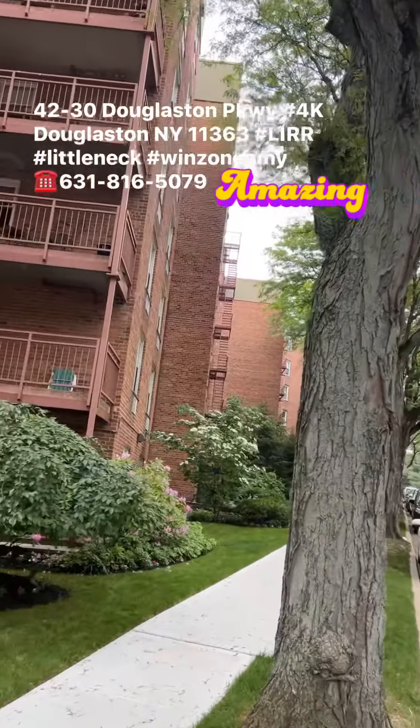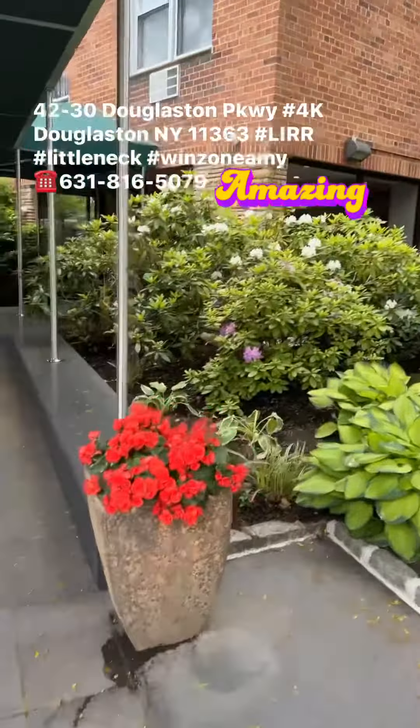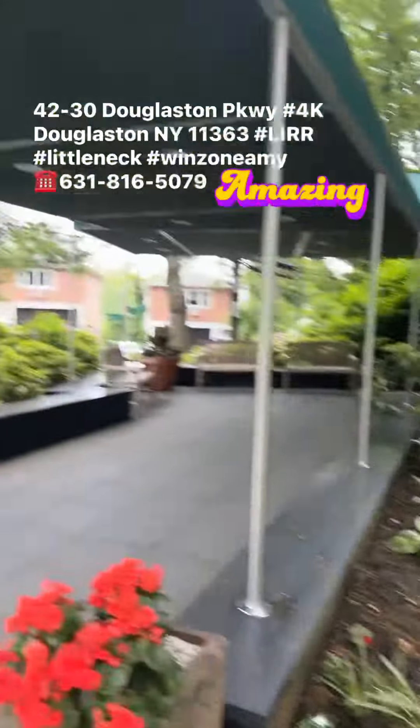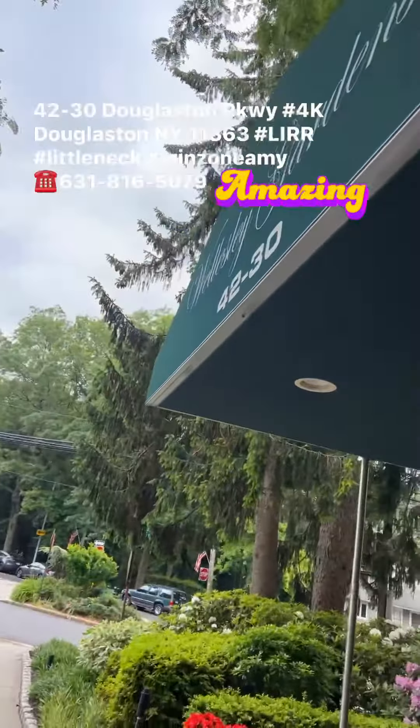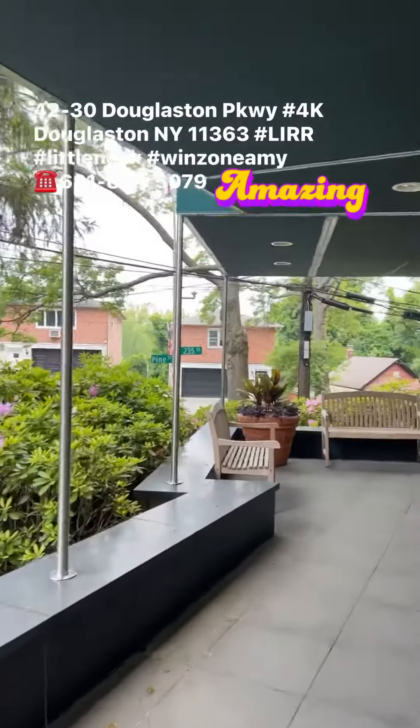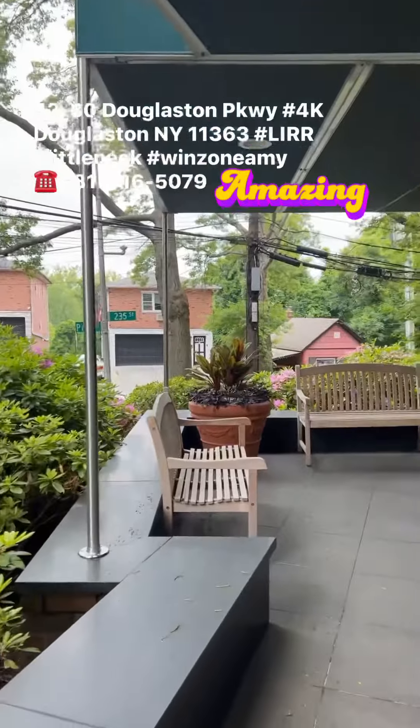You see that — the fire escape over there. Just how gorgeous, look at that, beautiful. Like a five-star hotel, the walkway, like an entrance — you're feeling you are VIP here.